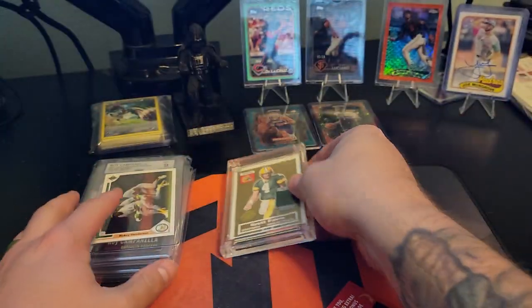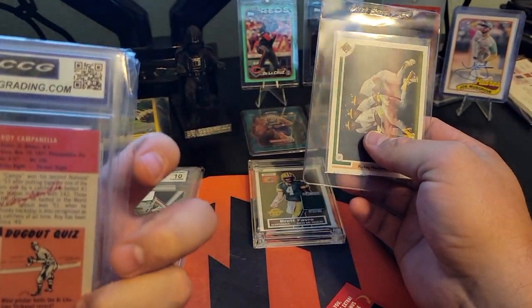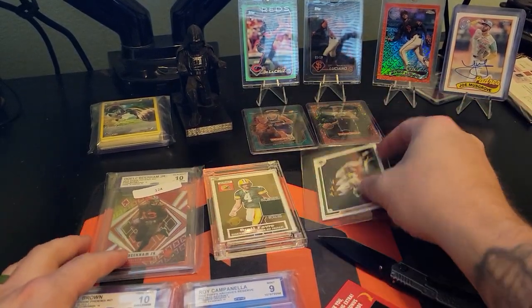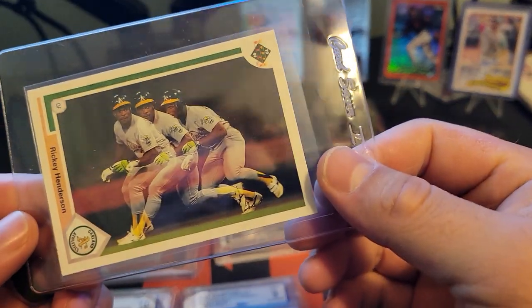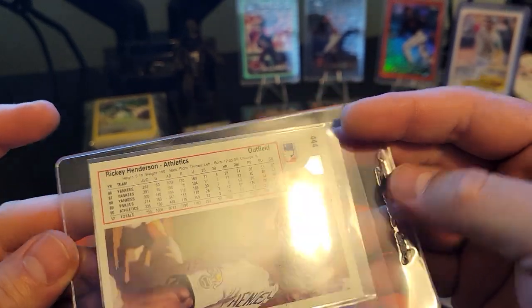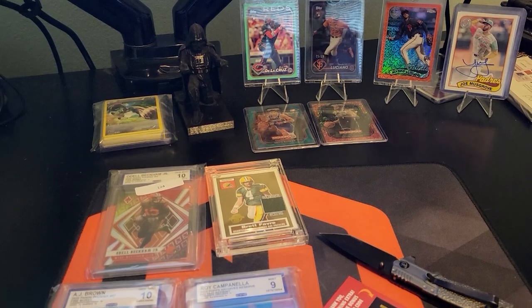That was it for today. Just got some stuff for the PC and I think this was a free Hall of Fame giveaway card — pretty cool though. I'll see you guys in the next one.